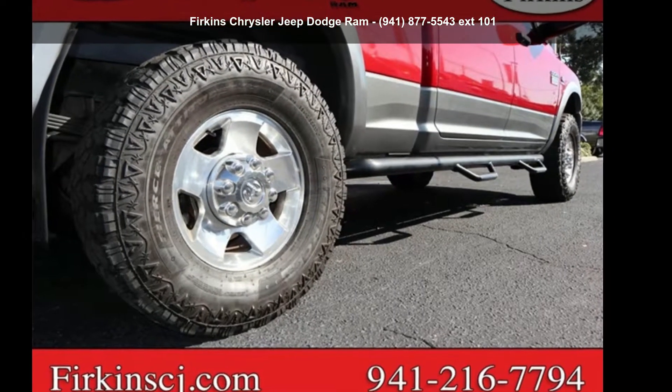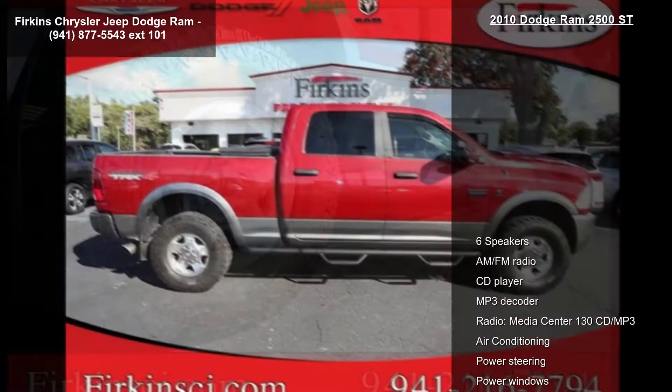Step into the Dodge 2010 Ram 2500 Safe. This may be the set of wheels you've been looking for.